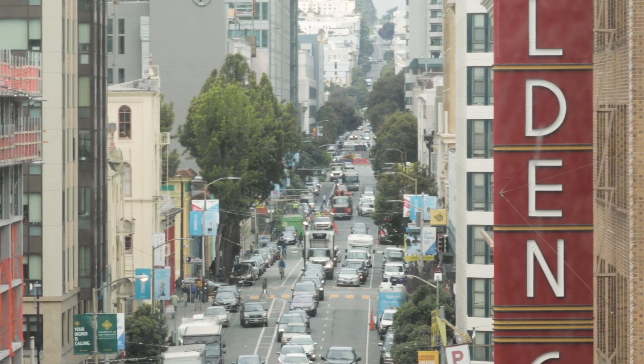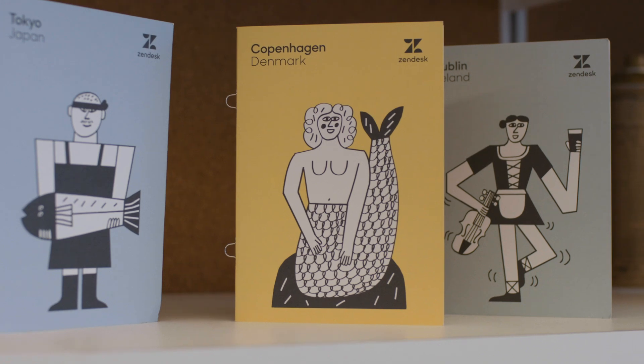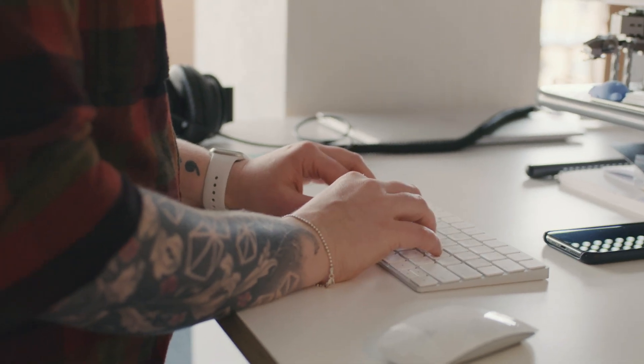We're headquartered here in San Francisco. We also have an office up in Portland, but then we also have offices and designers in Dublin, Copenhagen, Krakow, Poland, Singapore, and Melbourne, Australia. So we've got like a 19-hour time zone spread between all of us.